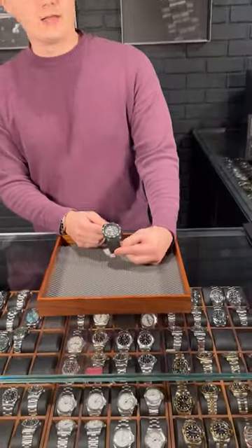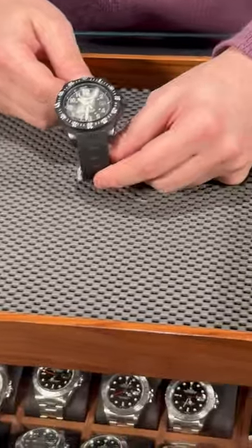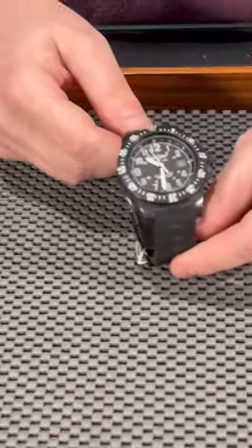For all explorers out there who go out to hike, swim, or do any kind of activities in nature and on the watch, I have a perfect example. This is a beautiful Breitling called Sky Racer — a very, very unique watch.